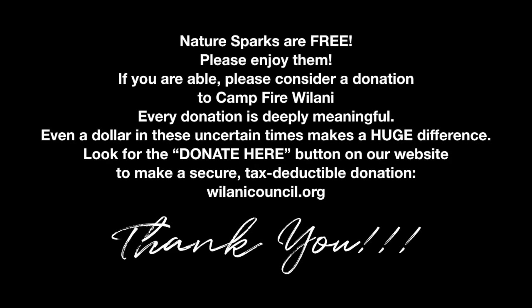Thanks for joining us on Nature Sparks. Take good care — we'll see you soon. Bye.